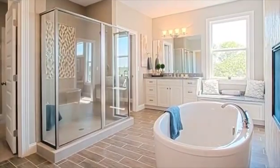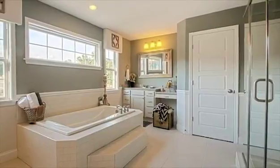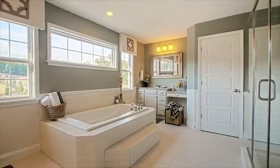The spa-like bath features an oversized shower, free-standing tub, and dramatic vaulted ceilings. Thoughtfully placed windows produce an abundance of natural light while still maintaining privacy. Separate vanities and oversized walk-in closets with direct connection to the laundry room provide the practical amenities that make the owner's suite a stylish blend of design and function.